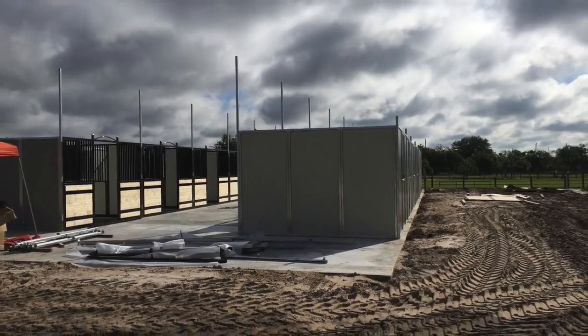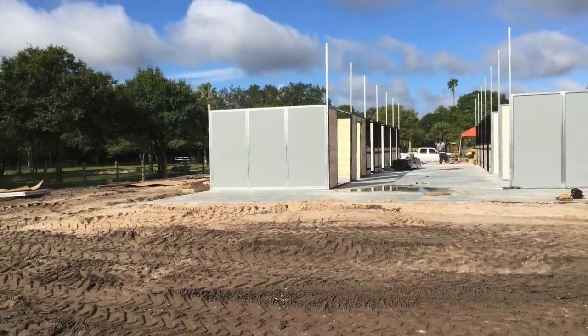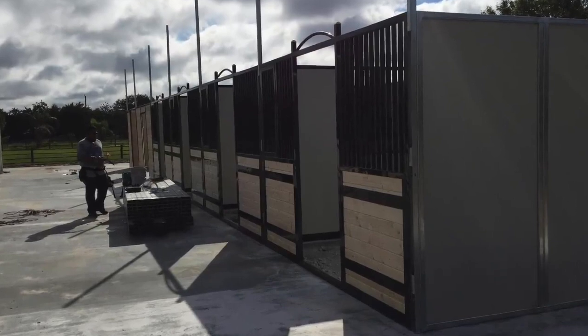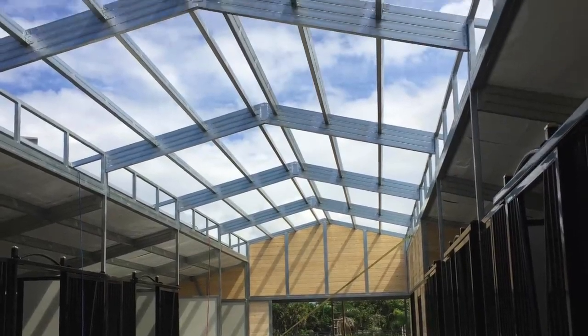This barn features the MD Barnmaster Elite stall fronts with tongue-and-groove fronts. There are eight stalls with rear shutter windows, a 12 by 24 tack room with the pivot tack wall, and two 12 by 12 wash bays.